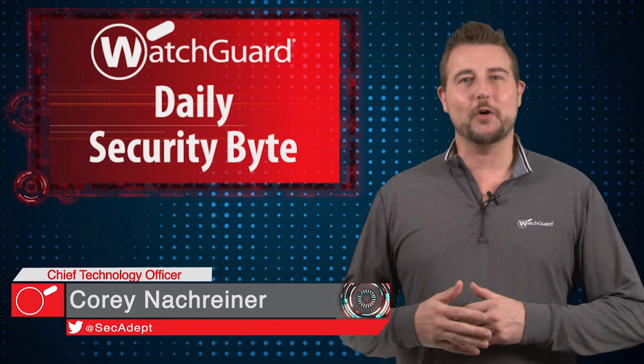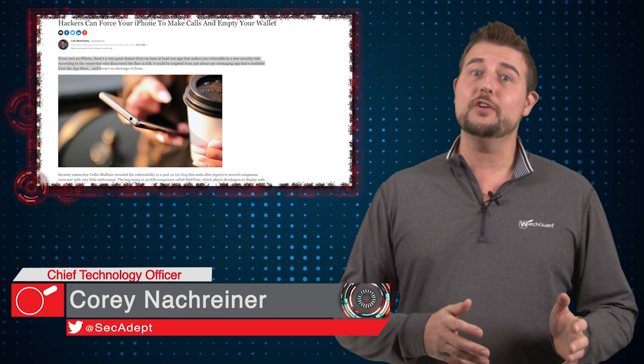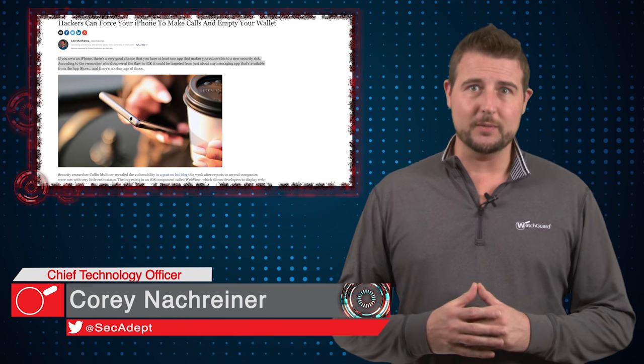Welcome to WatchGuard's Daily Security Byte, I'm Cory Knottgeier. Today's story is a zero-day iOS autodialing vulnerability.